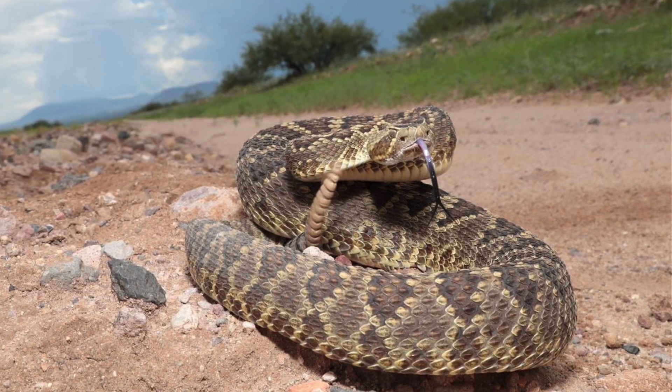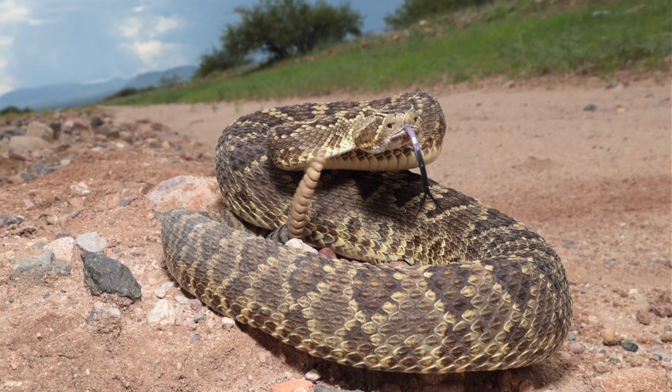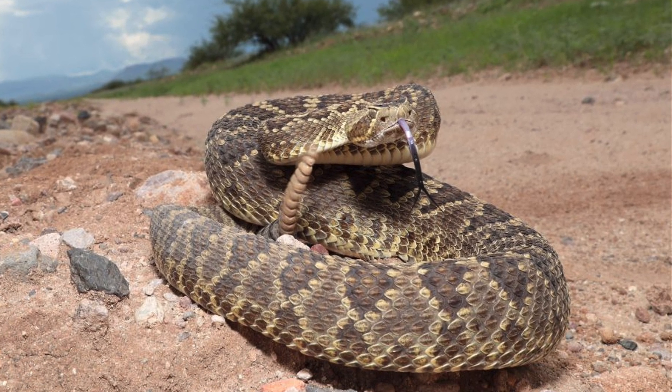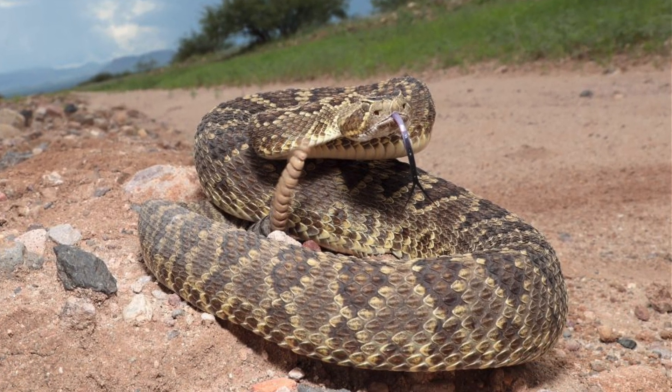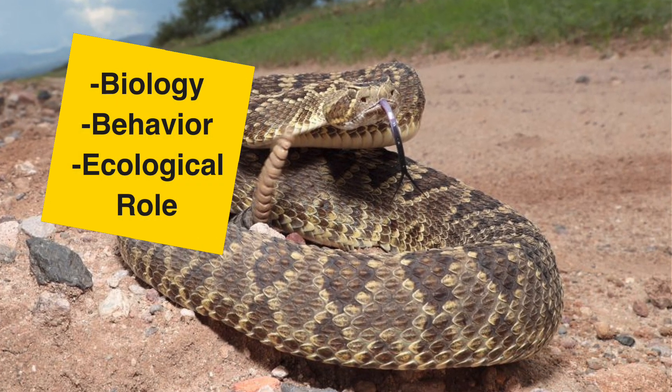Known for its potent venom and distinct geographic variations, this species is a vital part of desert ecosystems. Today we'll explore its biology, behavior, and ecological role in detail.